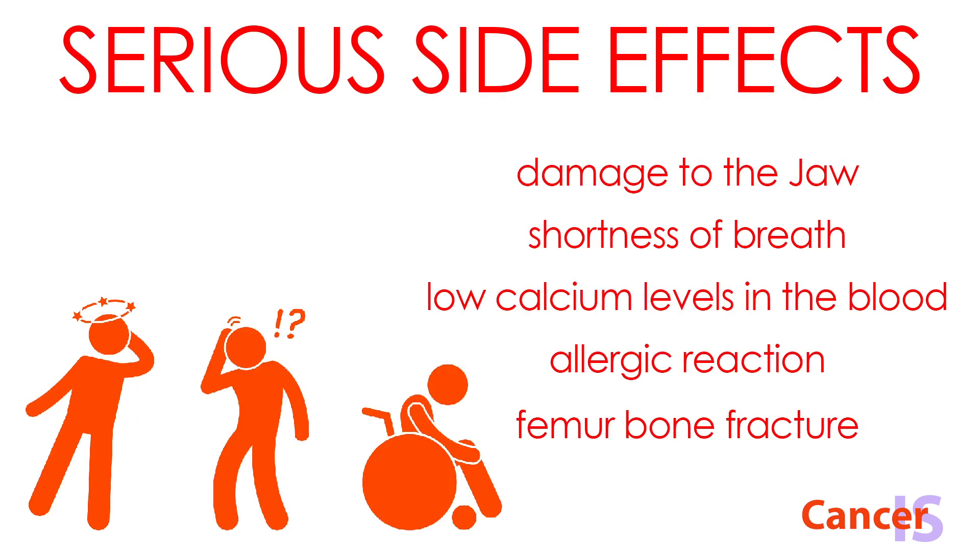More serious side effects include osteonecrosis of the jaw, which is damage to the jaw bone, shortness of breath, low calcium levels in the blood, allergic reaction, and rarely a fracture of the femur bone.